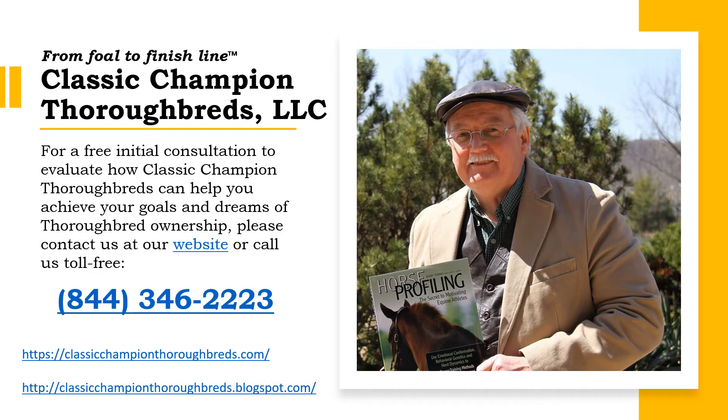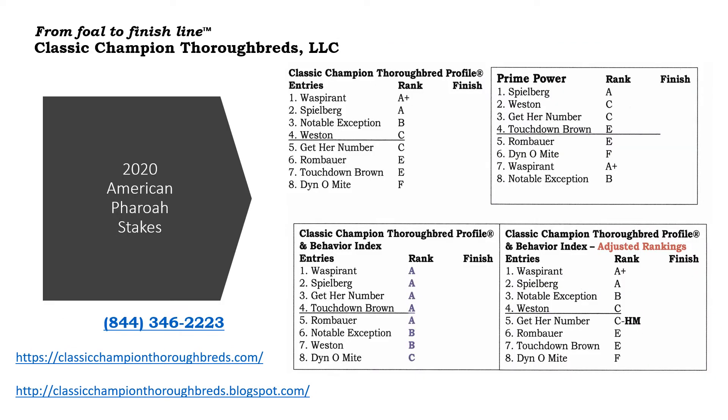Now let's take a look at the American Pharoah Stakes. Here you can see the Classic Champion Thoroughbred profile ranking has Wasperent ranked first with an A+, Spielberg has an A, Notebook Exception has a B, and Weston has a C.